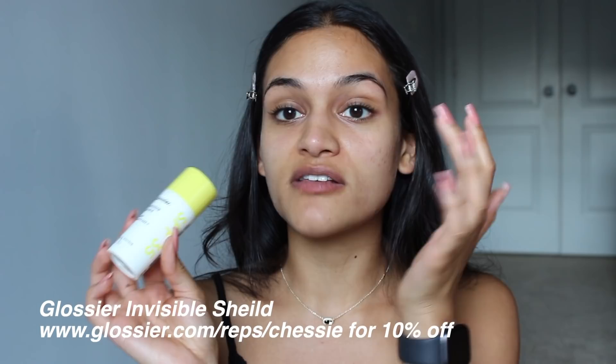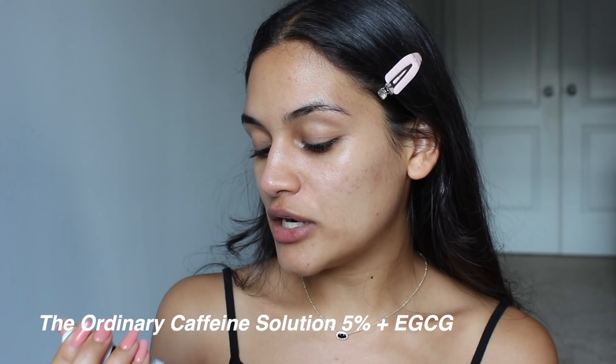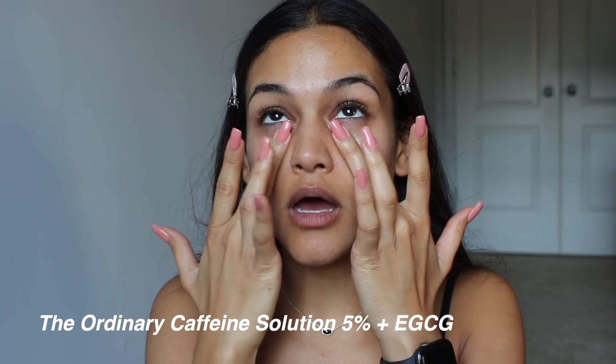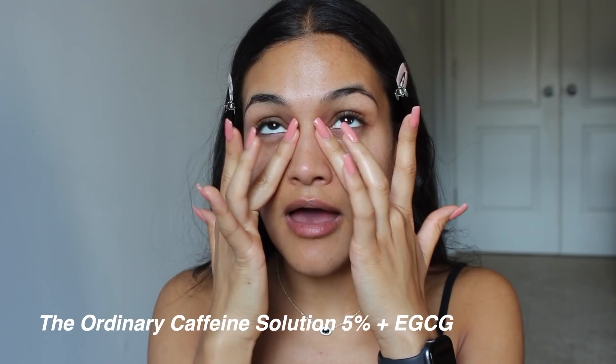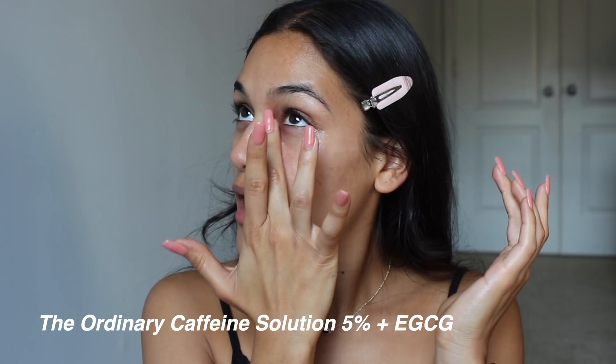I forgot sunscreen — I totally brought over the Glossier Invisible Shield, but I'm not going to be out in the sun, I'm really just going to my boyfriend's house. Another product from The Ordinary that I have recently tried is the caffeine solution for the under eyes, and this is really nice. I also really like using an under eye product for when I am doing my no makeup makeup days. Having a hydrated under eye makes you look so healthy and awake and fresh.